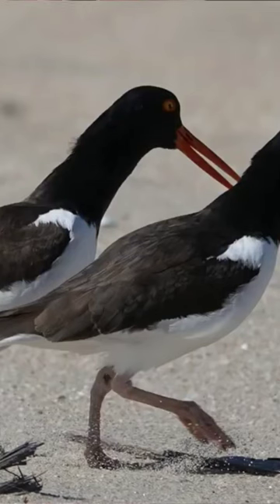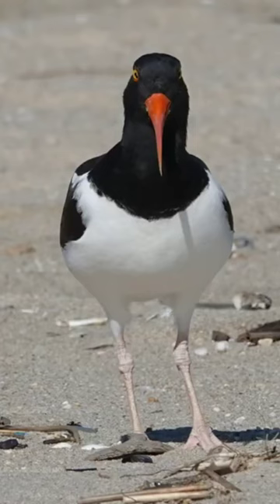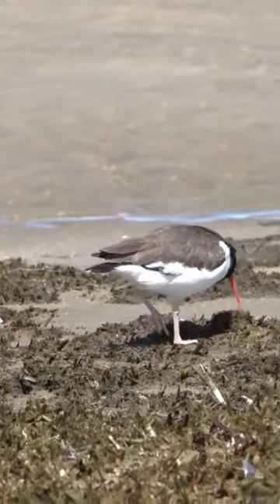I was fascinated by the sturdy bill that this bird uses in three ways. It'll look for shellfish, mollusks, bivalves or univalves, and when it finds one,